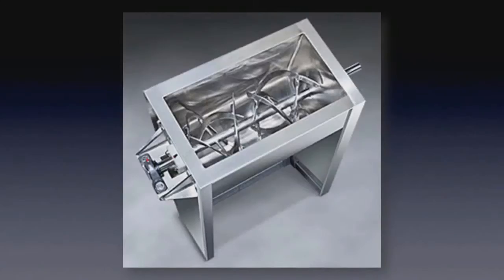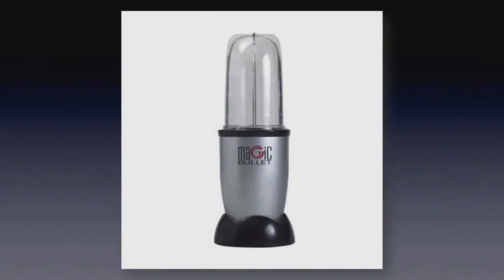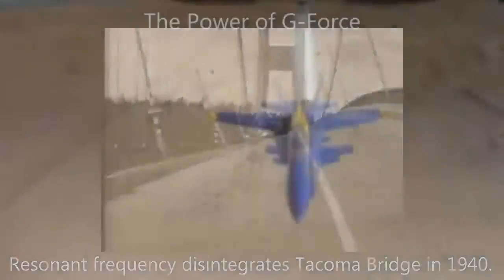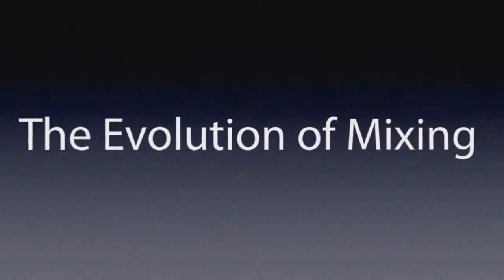There have been advancements — V-blenders, tumble blenders, ribbon blenders, shakers, and who can forget the magic bullet? But what if I told you, by harnessing the power of resonance and g-force, we could take a giant leap forward in the evolution of mixing technology?